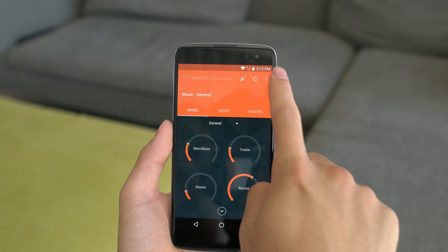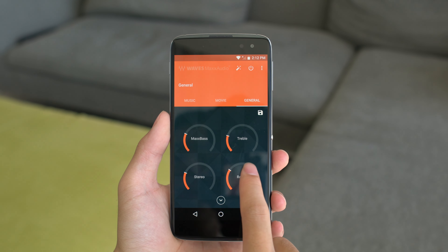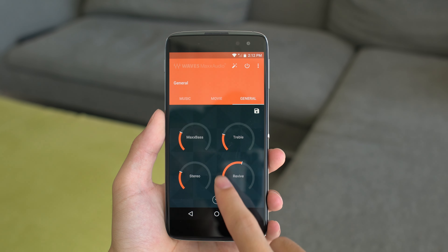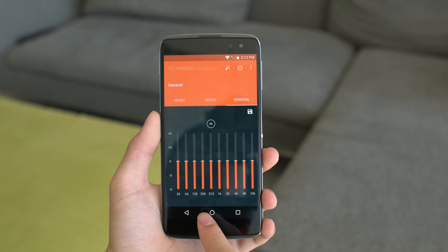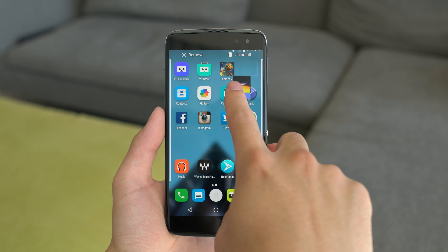Next up I wanted to show you guys the Waves app, and with the great JBL speakers that are built into the phone you are able to control it down to the EQ, the bass, and control all the levels of your sound. A further demonstration of the audio will be later in this video.